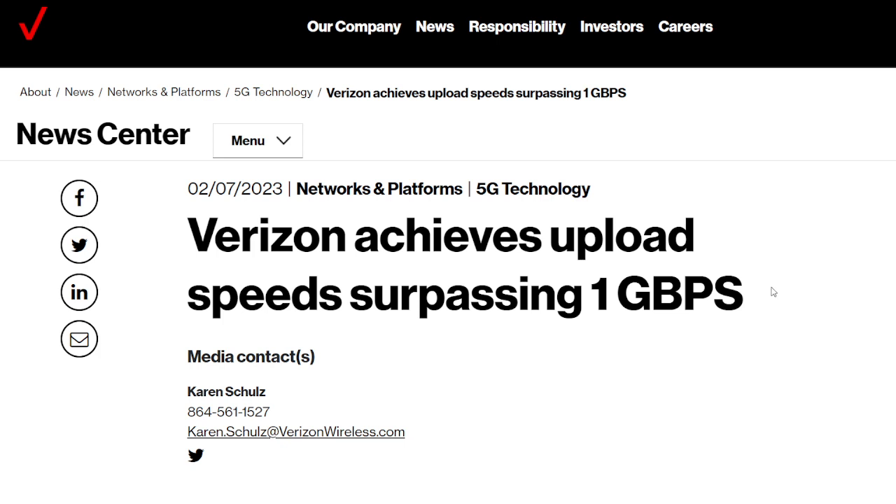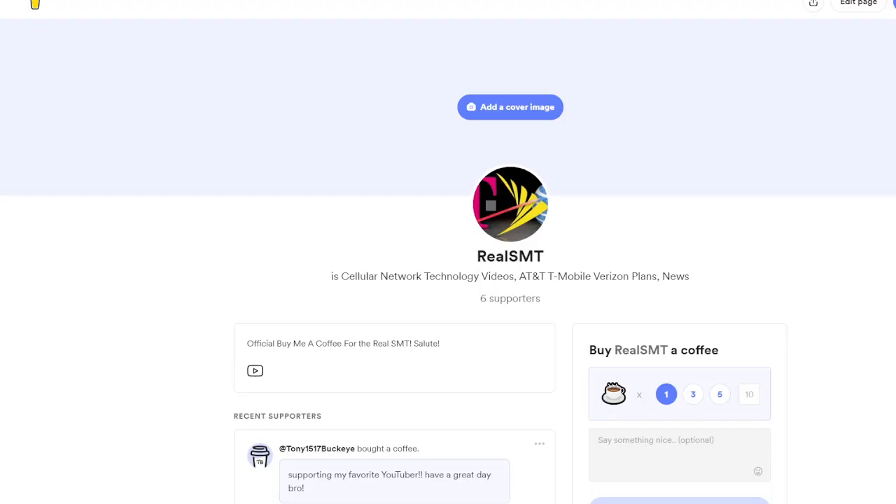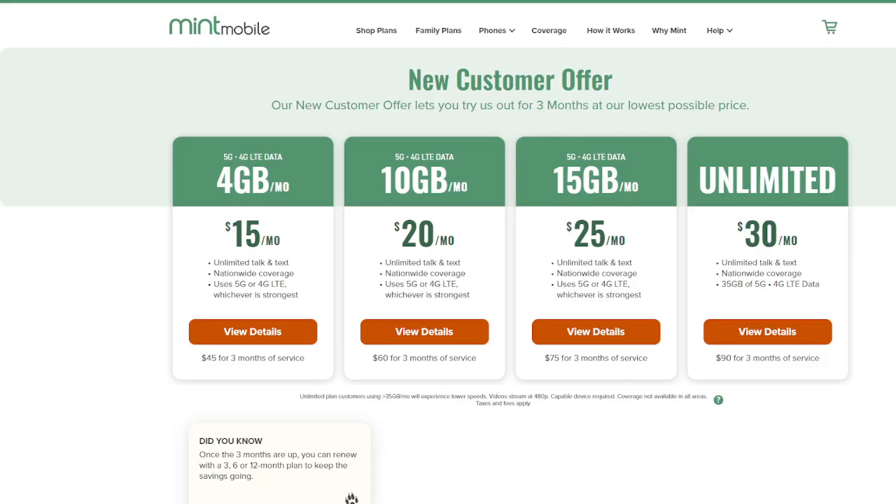What do you guys think of that performance? Tell me — the voice of the people, the SMT Nation, let your voice be heard. Like, share, subscribe for more. Turn on the bell notification icon to never miss an upload. Links in the description for all things going on with the channel. Big shout out to the YouTube members and the patrons for supporting me on this platform and making the channel and content possible. Buy me a coffee, folks — I love coffee. And don't forget to check out the partner Mint Mobile links in the description. Thanks for watching — see you all in the next one.